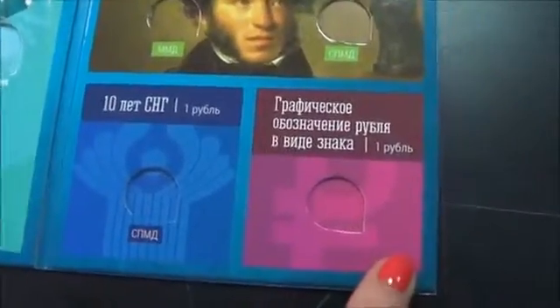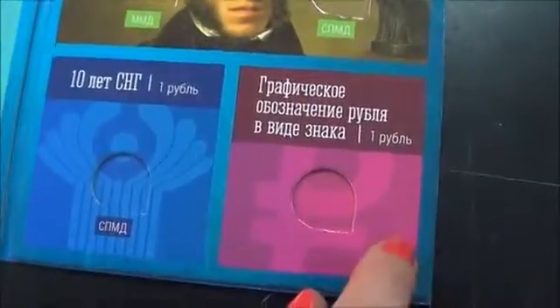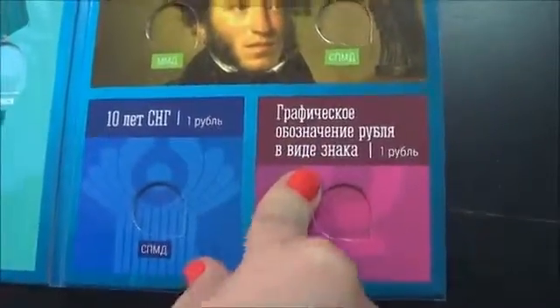There's also a spot for the 10 years of CIS coin with the St. Petersburg mint mark, and a new exclusive spot for the ruble that was just issued on June 17th — the graphic sign of one ruble — which can be inserted right here.